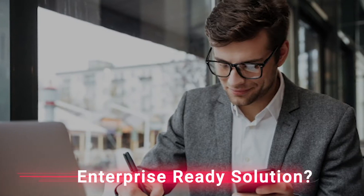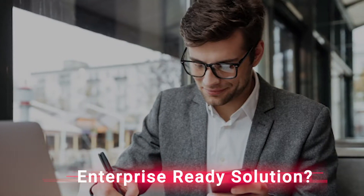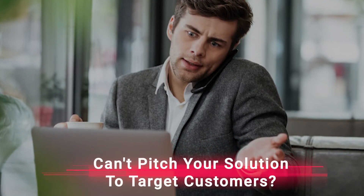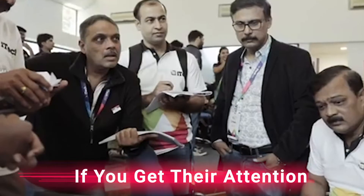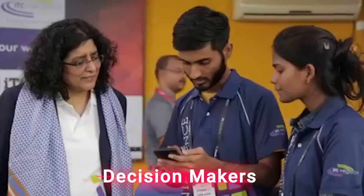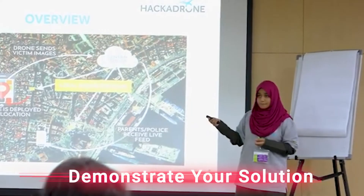You have an enterprise-ready solution. But are you finding it difficult to pitch your solution to your target customer globally? If only you could get their attention, get in front of the decision-makers, and get a chance to demonstrate your solution?